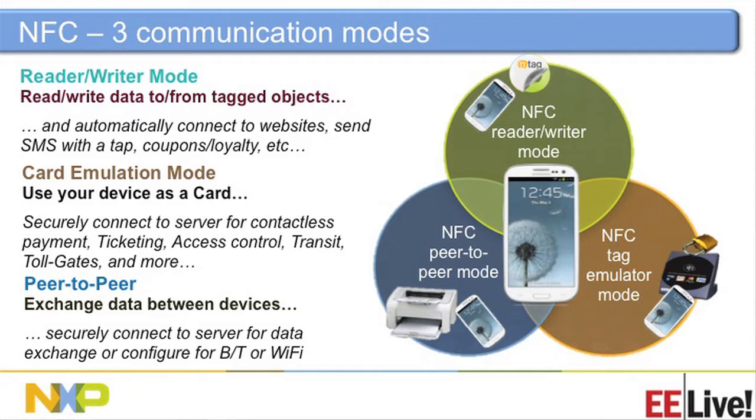There's also peer-to-peer mode, meaning two phones can talk to each other — like the Samsung commercials where they do bumping. A field turns on when the tag is in proximity to the device. When the light is illuminated, that's transmitting; when it's not, it's letting somebody else talk.